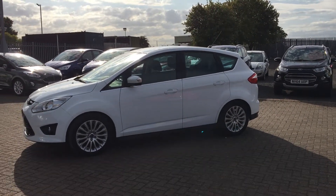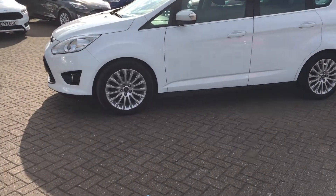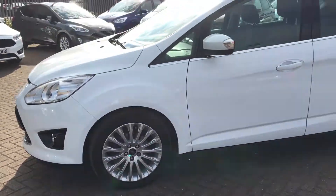It really stands out in the white, and you've also got the chrome running around the windows. These 17-inch alloy wheels are a good size.